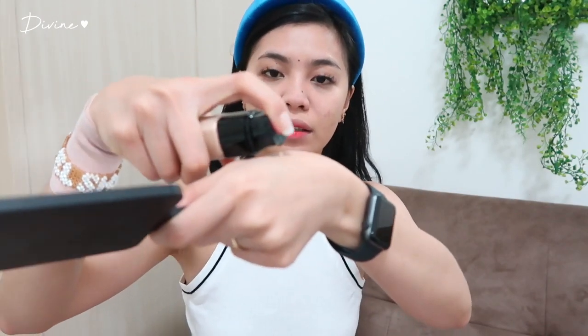Magpa-pump ulit ako for this part kasi visible pa rin yung aking acne mark, so konti pa lang lalagyan natin. Hindi na ako maglalagay dito sa leeg kasi ayoko nilalagyan ng liquid yung leeg ko — powder lang nilalagay ko dyan.